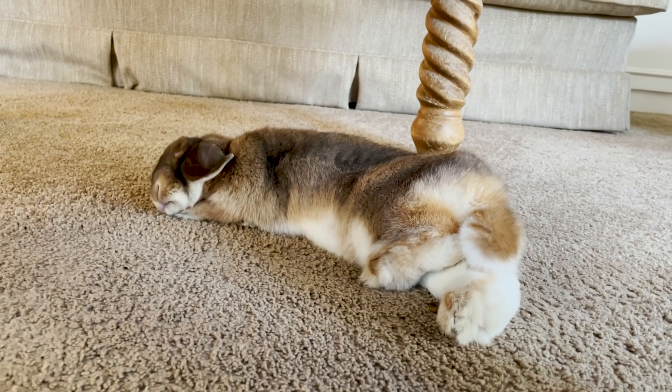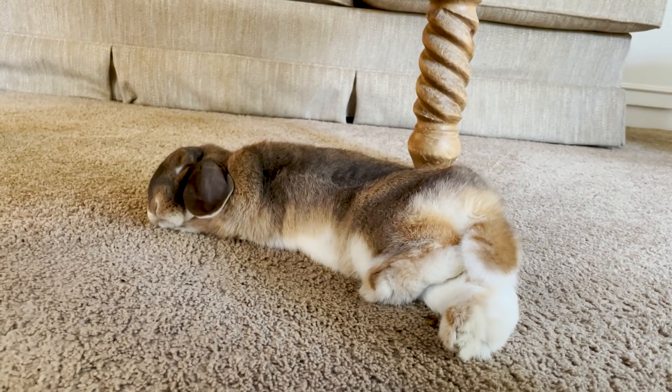On this channel, we believe in free roaming. We do not believe that bunnies belong in cages. However, you cannot bring a bunny home — whether it's a baby bunny or an adult bunny — and just plop them on the floor and assume everything's going to be fine. So how do you bridge that gap between training your bunny, getting it home, and then opening it up to your space?